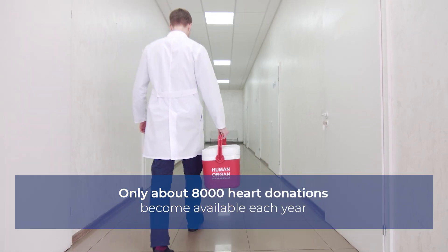The best cure is a heart transplant, but there aren't enough available. There are only about 8,000 donated organs in the world, and that's where we need an alternative — and that's an artificial heart.